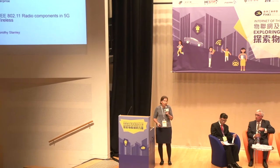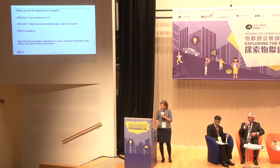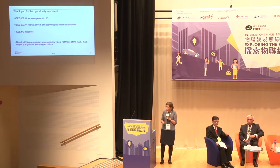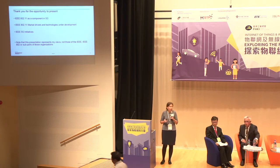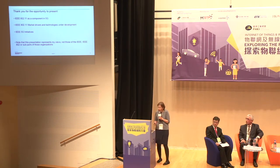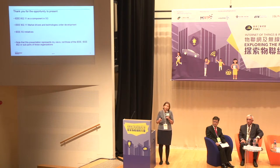The presentation has three parts: the first is medium length, the second is longer, and the third is a very short one slide. The topic is 802.11 technology as part of 5G. First we'll discuss 5G context and structure and how 802.11 fits in, then the specific 802.11 technologies under development, and finally a reference to IEEE 5G efforts.